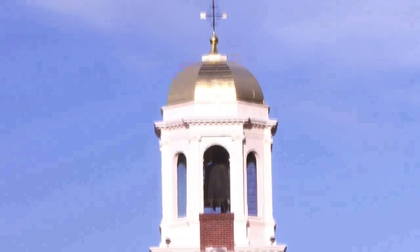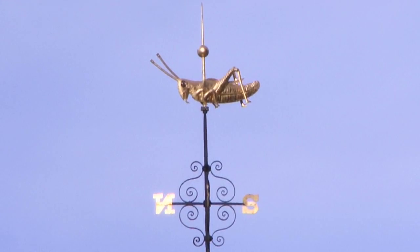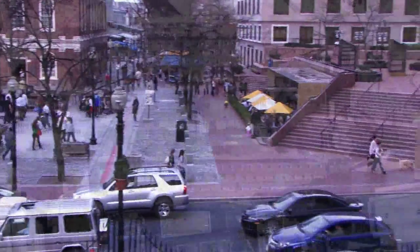At its top is a grasshopper weather vane, a well-known symbol in Boston, which has remained there throughout many renovations.